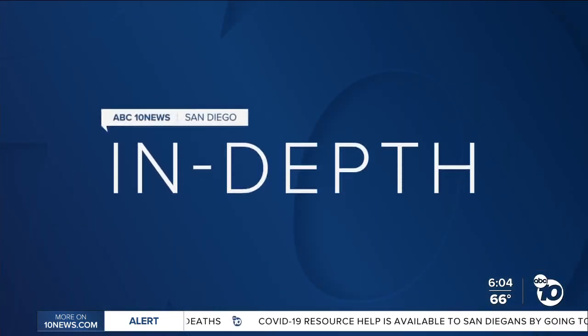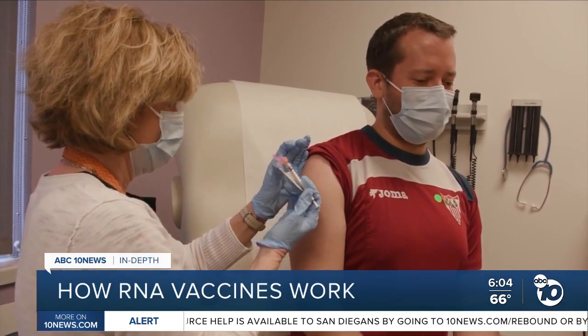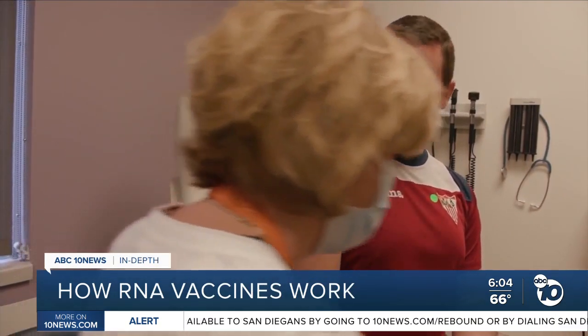Pfizer and Moderna vaccines rely on a new kind of approach to the science: RNA. Tonight, our ABC 10 News anchor Derek Stahl is going in-depth to explain how RNA vaccines work. On the surface, the vaccine candidates from Moderna and Pfizer look like any other vaccine you've taken. It really felt just like a flu shot.